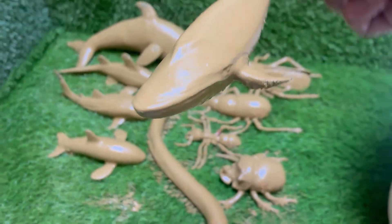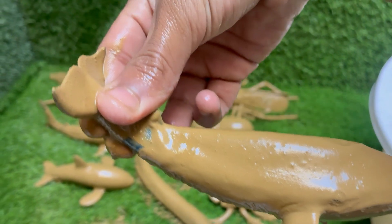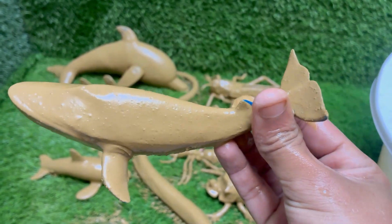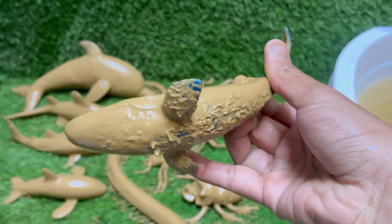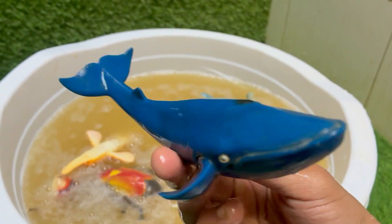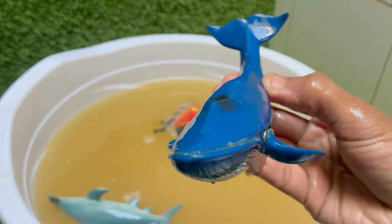Humpback whales are large baleen whales, growing up to 60 feet long and weighing up to 40 tons. Humpbacks are found in oceans worldwide, from polar regions to the tropics, and migrate thousands of miles annually. They migrate up to 16,000 miles (25,000 kilometers) round trip every year — the longest migration of any mammal.